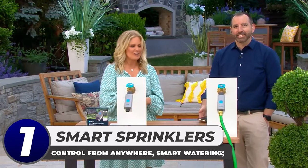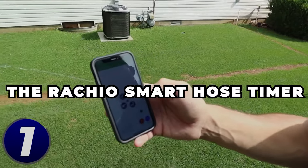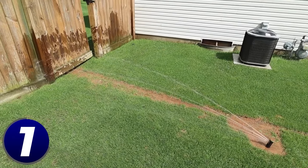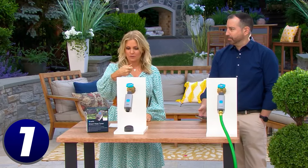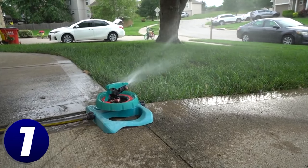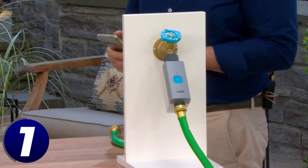Smart sprinklers: there are smart devices out there for everything these days, and that includes your sprinkler. The Rachio smart hose timer allows you to set your sprinkler schedule right from your phone. It connects to your Wi-Fi, letting you check on your water usage from literally anywhere. The handy accompanying app lets you monitor and adjust your water usage, minimizing your water waste.